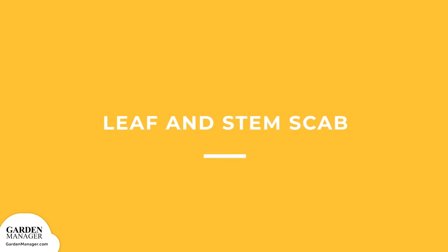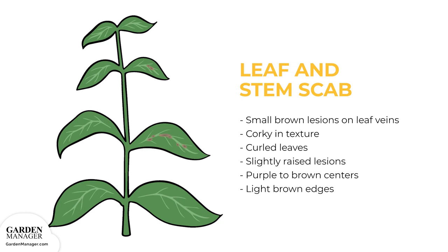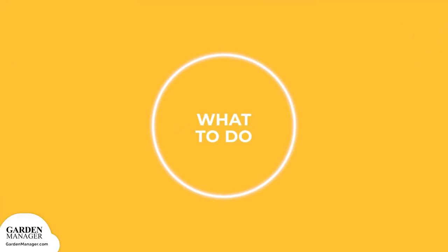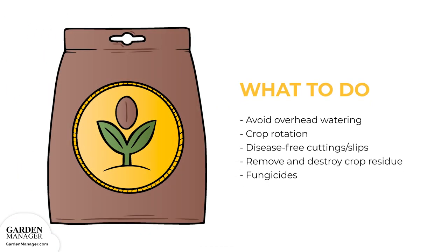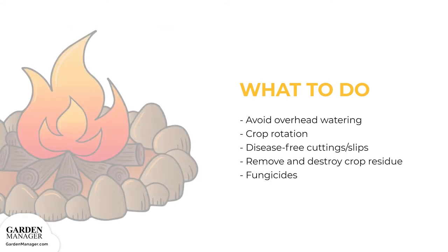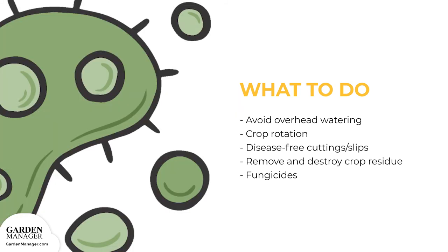Leaf and Stem Scab: Small brown lesions grow on the leaf veins, becoming corky in texture, causing the veins to shrink and the leaves to curl. Lesions on the stem are slightly raised with purple to brown centers and light brown edges, and scabby lesions form when smaller lesions come together. To manage: avoid overhead watering and practice good crop rotation. Use only disease-free cuttings or slips and destroy any crop residue immediately after harvest. Certain fungicides can also help to control this disease.